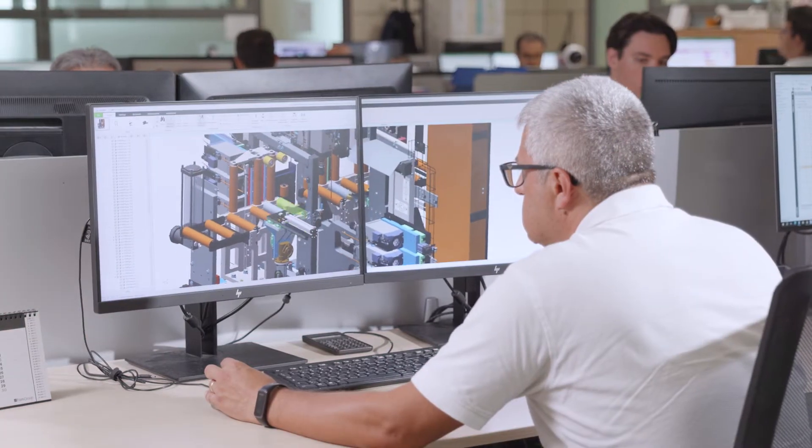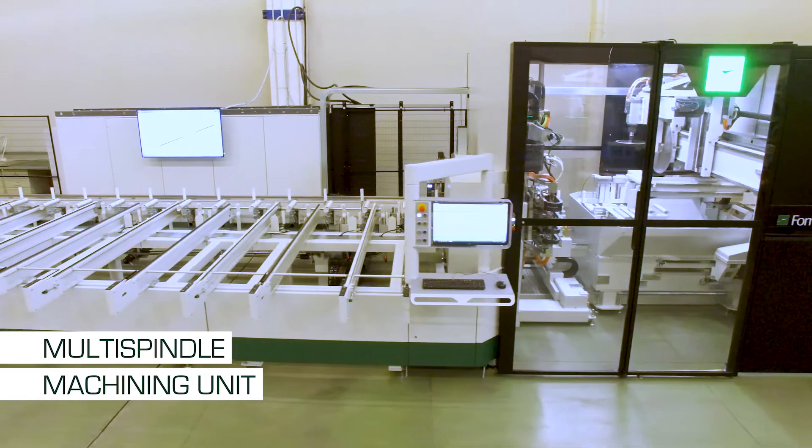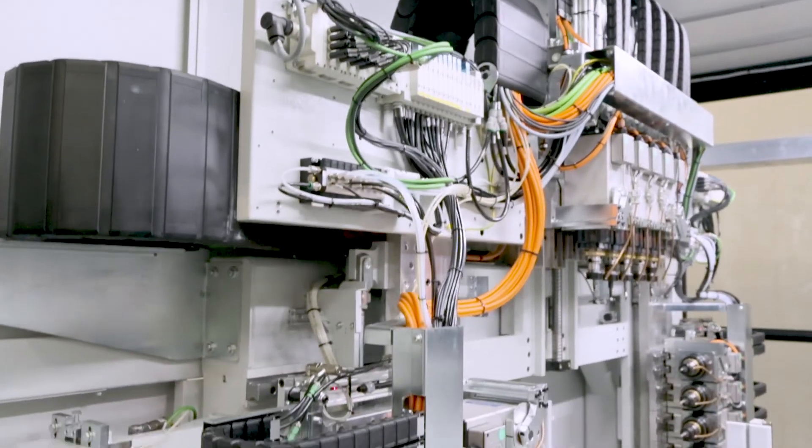We have designed our automatic lines with those who turn to farm in mind, aiming to increase and automate productivity. In particular, today we talk about the multi-spindle machining unit and how it has been designed to meet these needs.